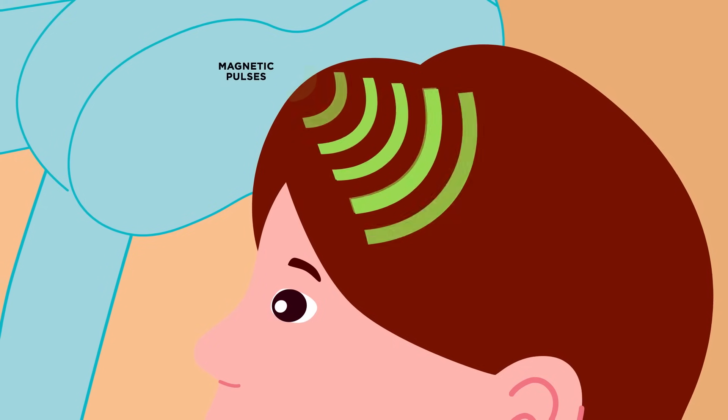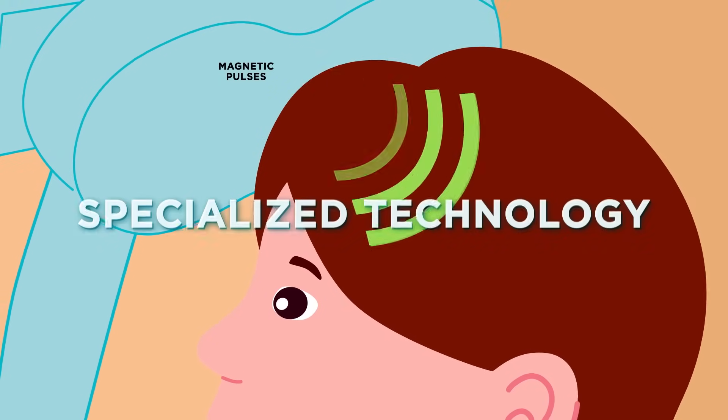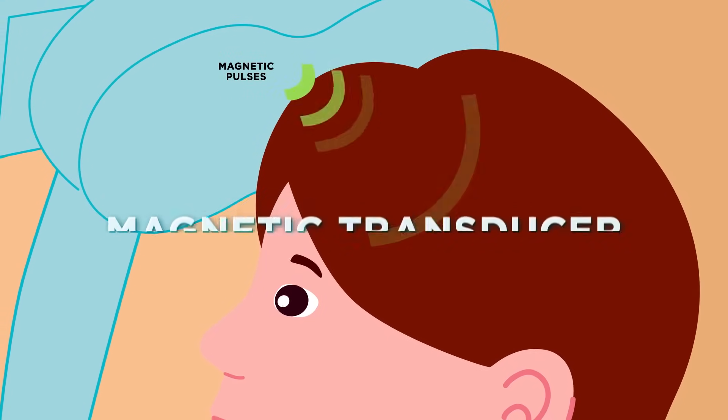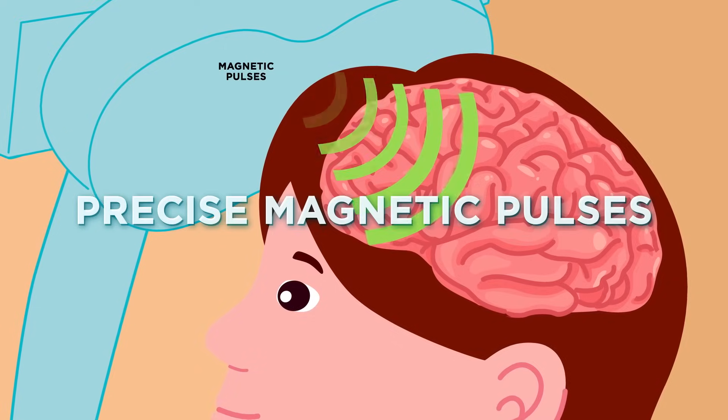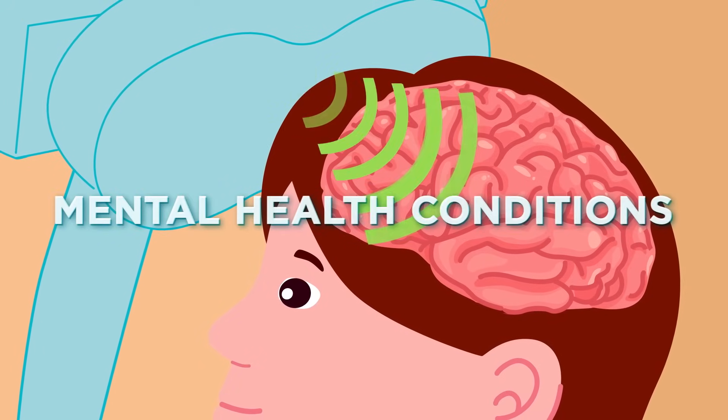Apollo TMS therapy is a specialized technology equipped with a magnetic transducer. This converts electrical energy into magnetic energy, generating precise magnetic pulses that help with specific mental health conditions.